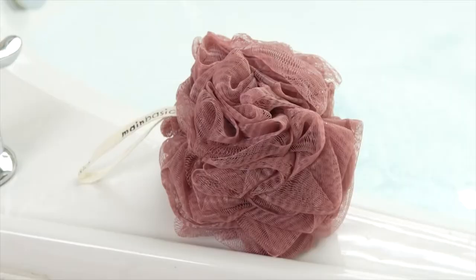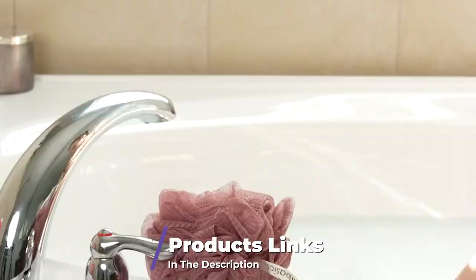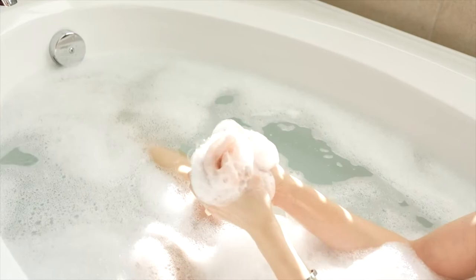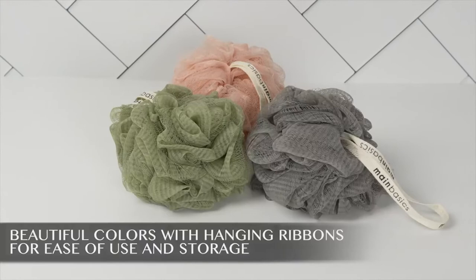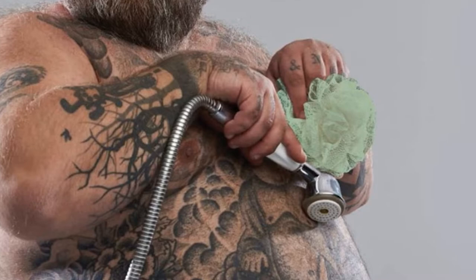At the first position of our list, we have Maine Basics Bath Shower Loofah Sponge Poof. For an everyday, super foamy shower, this loofah is the best. My body wash lathered up significantly more than it usually does, making my skin feel clean and soft. Thanks to the fine mesh, it's not rough on the skin whatsoever, but it has enough texture that it gently exfoliates and softens skin without irritation. While reviewers agree that the size and texture are ideal, the big con is that it's nearly impossible to clean your upper and middle back.